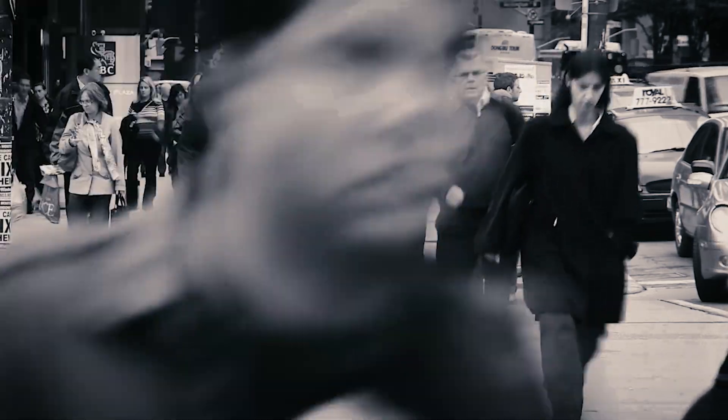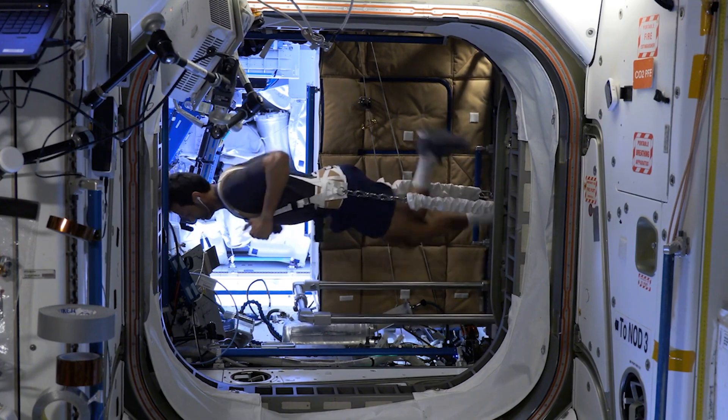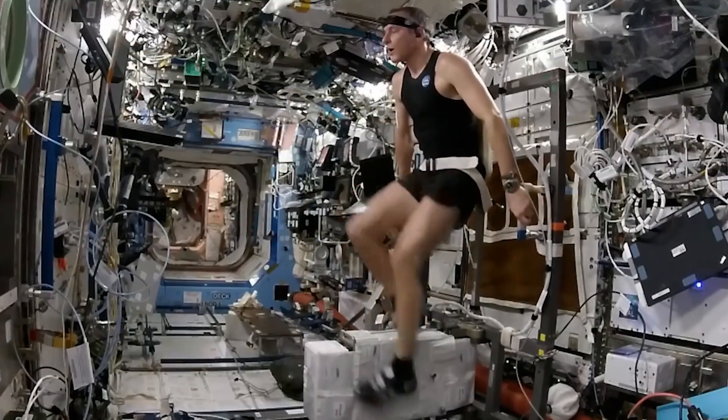This type of cartilage research in microgravity could lead to the faster development of effective therapies. Results from this investigation could advance cartilage regeneration as a treatment for joint damage and diseases on Earth, and contribute to the development of ways to maintain cartilage health on future missions to the Moon and Mars.